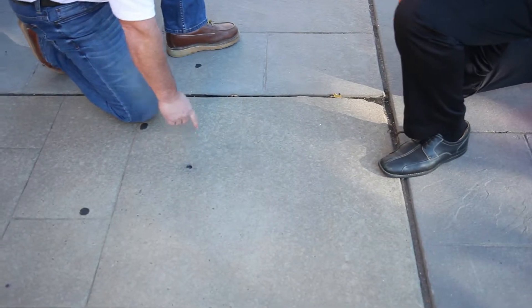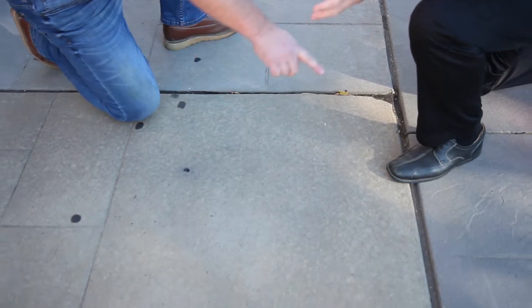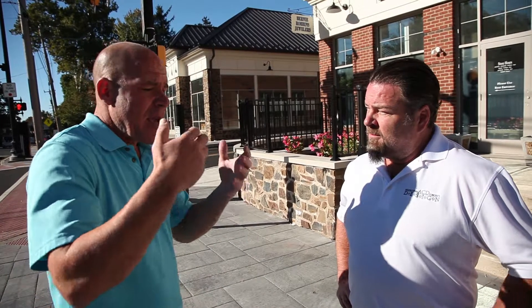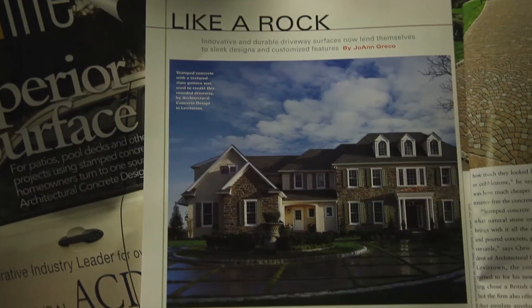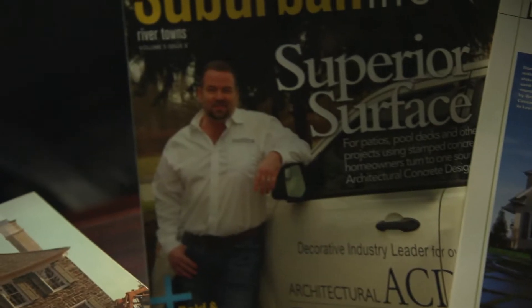Chris from Architectural Concrete and Design, you did a project here doing parts of the sidewalks, helping to bring back the beautification of these sidewalks. Tell me about this project and tell me a little bit about how you got started. I know since 1993 it's been a long time and your company continues to grow.